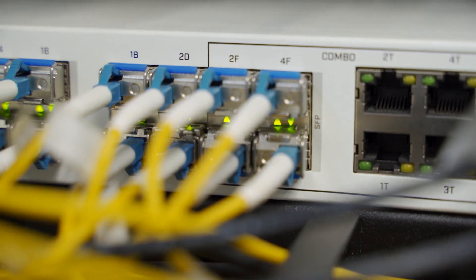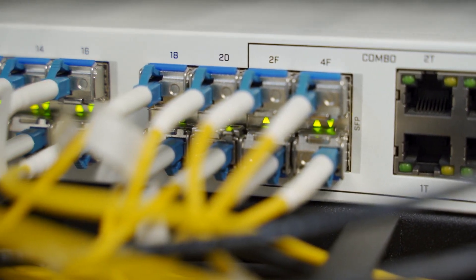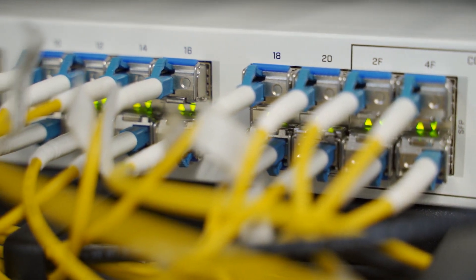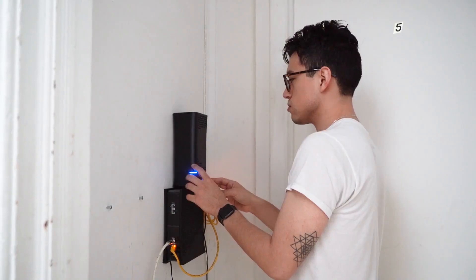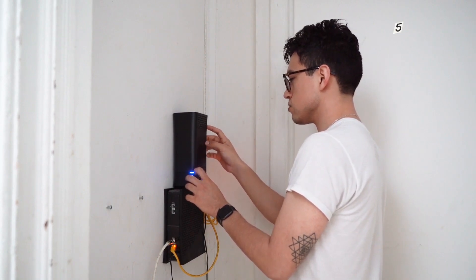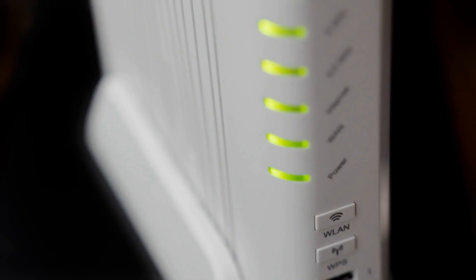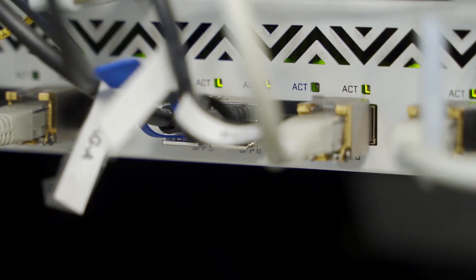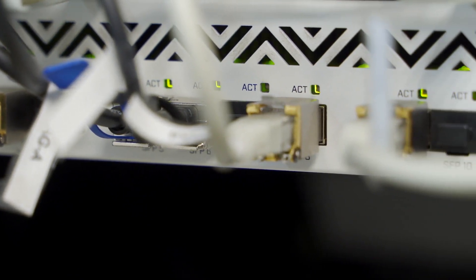In today's fast-paced digital age, it has become essential for businesses and homes to have access to reliable high-speed internet. The best way to ensure that your connection is secure and fast is to invest in a high-quality fiber optic router. Fiber optic routers are designed for maximum speed and reliability, allowing users to access high-speed internet services with greater efficiency.